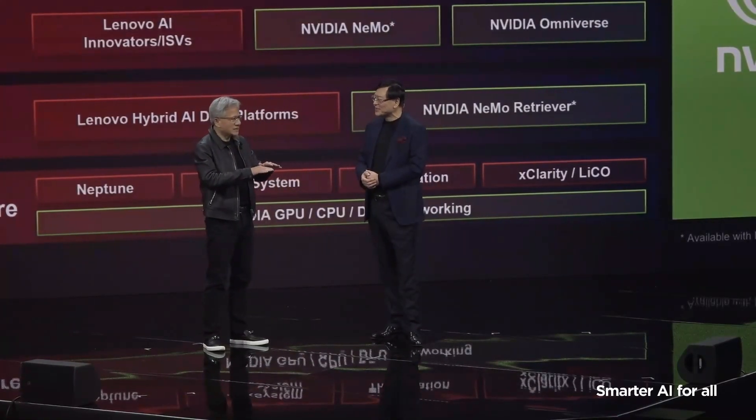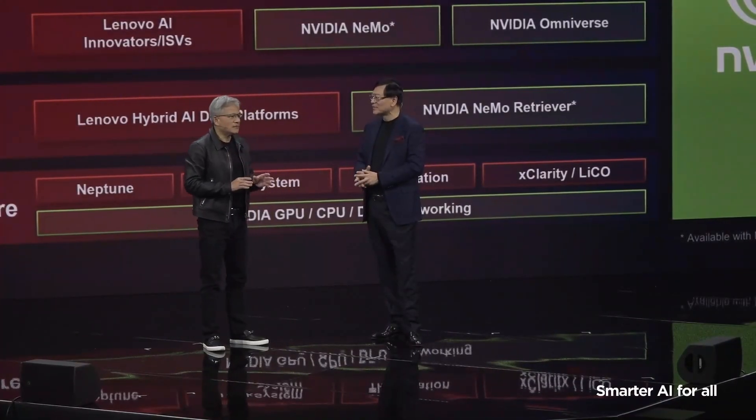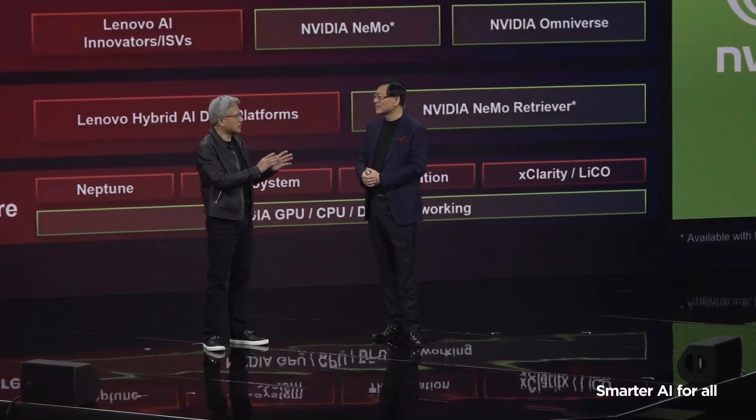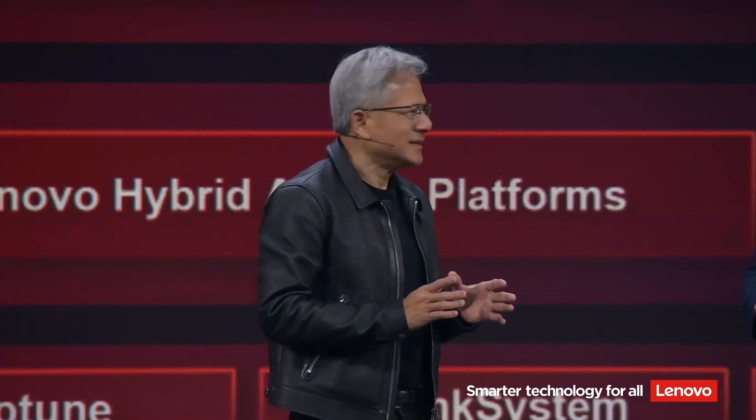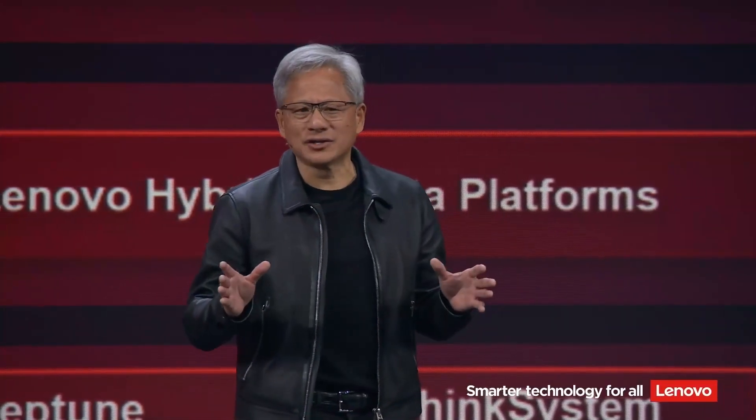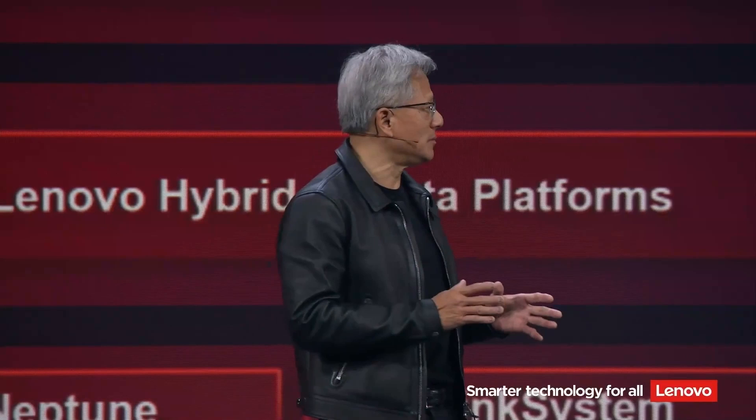There was a CPU, there was an operating system, and then there was the application. That model of computing was revolutionary, but by comparison to today it's so simple. Artificial intelligence took a very long time for the industry to create because it's incredibly complicated.